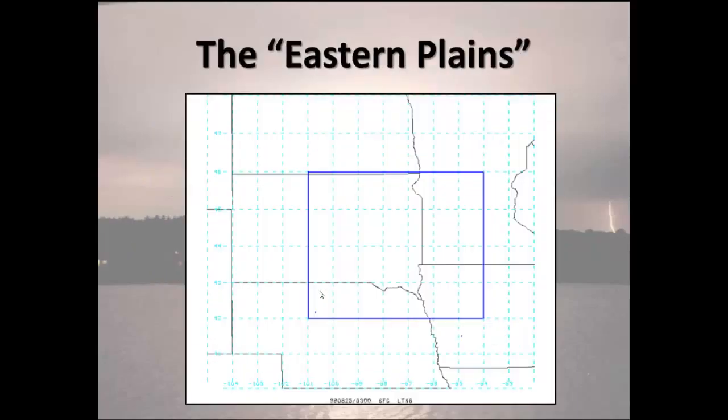What did we do for an area? We had to be focused on the area we chose or we would still be looking at data several years later. We defined our study area between 94 and 101 degrees west longitude and 42 and 46 degrees north latitude. That pretty much covers eastern South Dakota, southwest Minnesota, northwest Iowa, and north-central into northeast Nebraska — an area very familiar with nocturnal convective development.